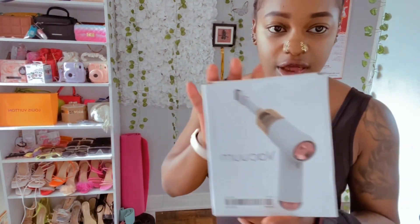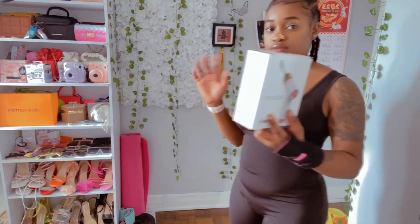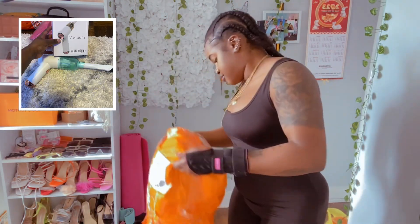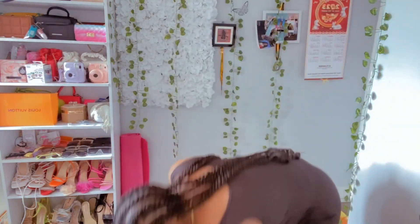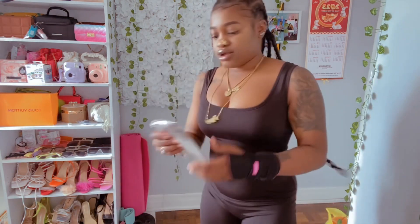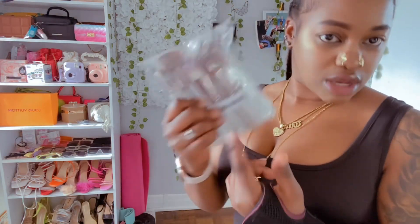This is a vacuum — I got the vacuum. I already opened it and used it; it charges up and I'll show you guys that. I also got some makeup brushes right here.